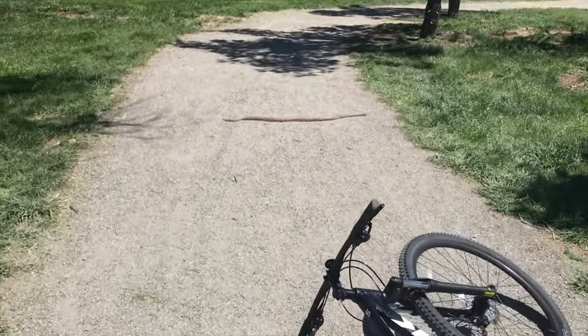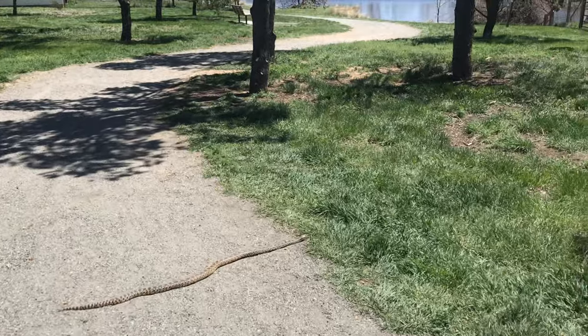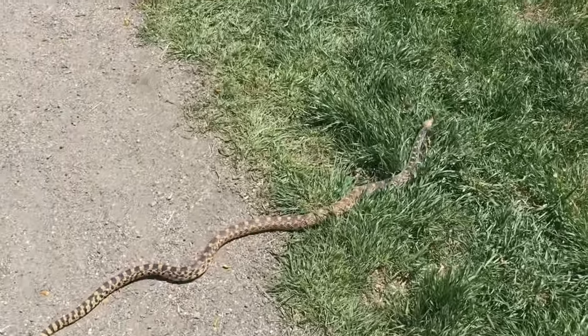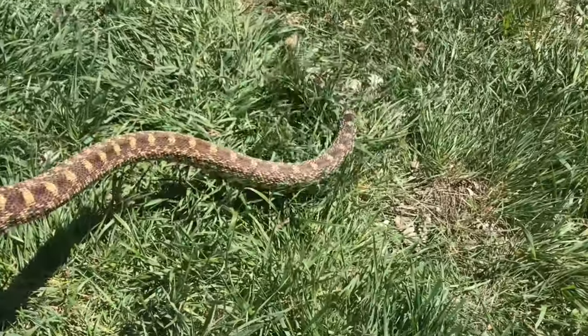I was biking on this trail doing some herping on April 28th. We got some good weather again. Caught the snapper yesterday and got a bull snake crossing the path right in front of me. This is going to be my first bull snake of the year.